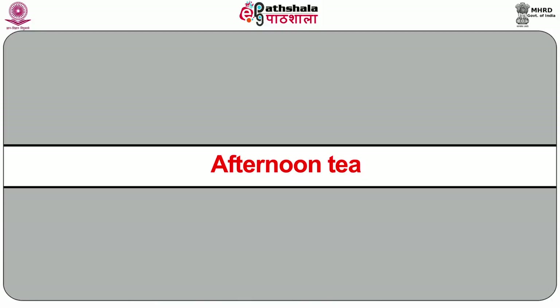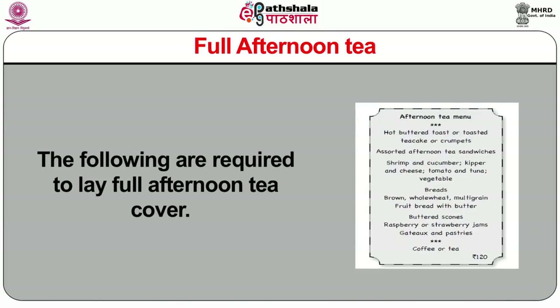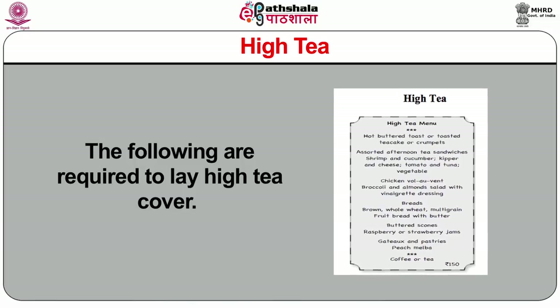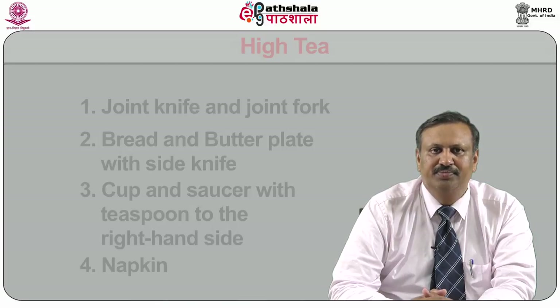Now I will discuss about afternoon tea. Afternoon tea is served in hotels normally between 4 p.m. and 6 p.m. There are three types of tea service: full afternoon tea, high tea and reception. The following are required to lay full afternoon tea cover: a side plate with paper napkin and side knife placed in the center of the cover, pastry fork, cup and saucer with teaspoon, and preserves on an under plate with preserve spoon. For high tea, the cover requires: joint knife and joint fork, bread and butter plate with side knife, cup and saucer with teaspoon to the right-hand side, napkin, cruet set, sugar bowl with tongs or teaspoons or sachets, and preserves dish on under plate.